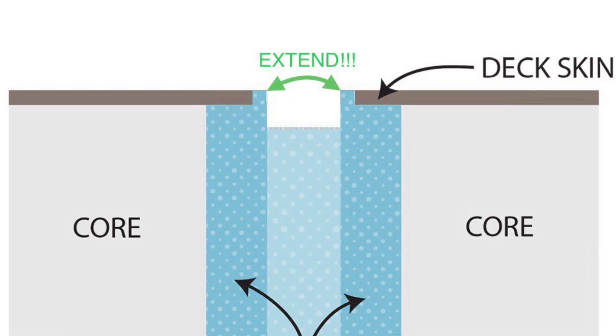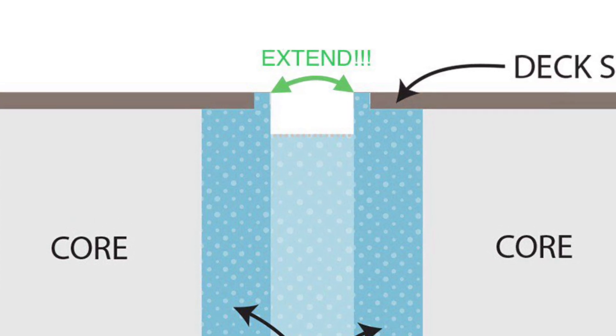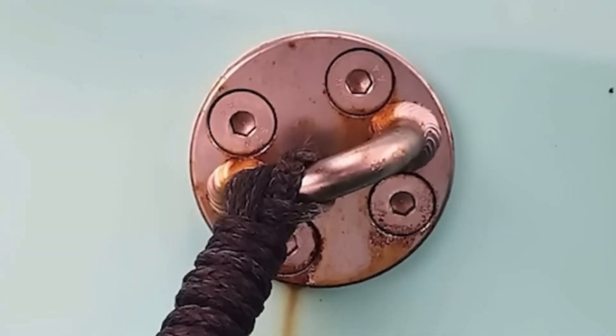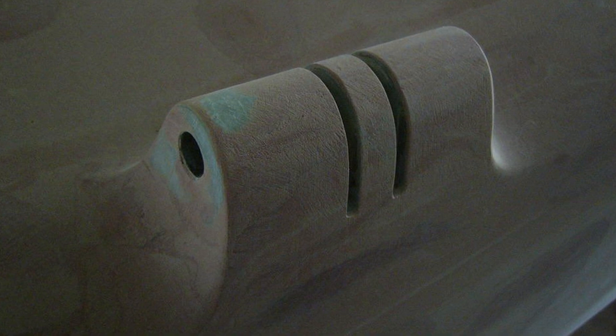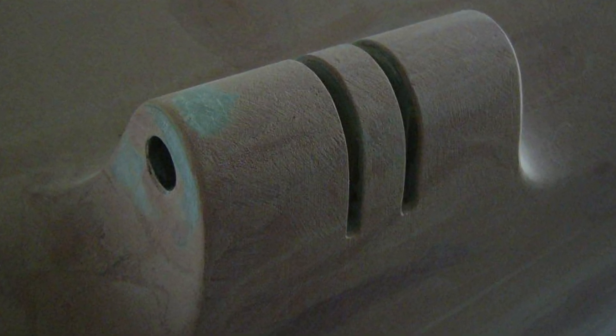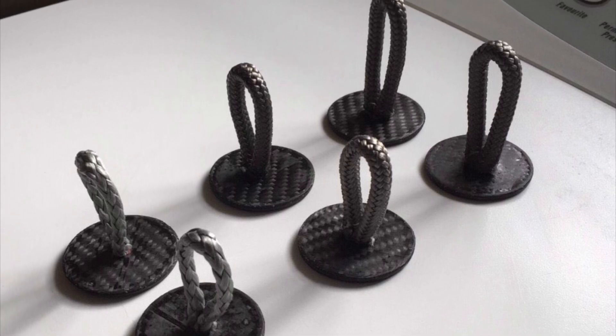The solution is for the builder to ensure that the thickened epoxy extends all the way to the deck surface, so the carbon doesn't come in contact with any other metals — for every single fitting on the boat. This is such a pain that many carbon boat builders use integral composite fittings to avoid metal altogether, or carbon and Dyneema soft pad eyes that are stronger than steel and also contain no metal.